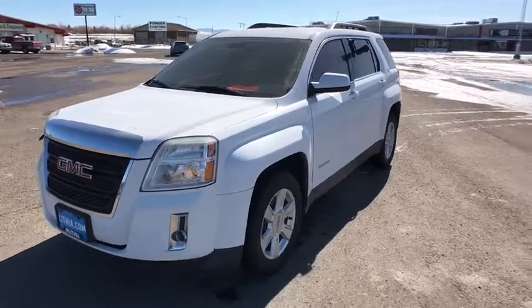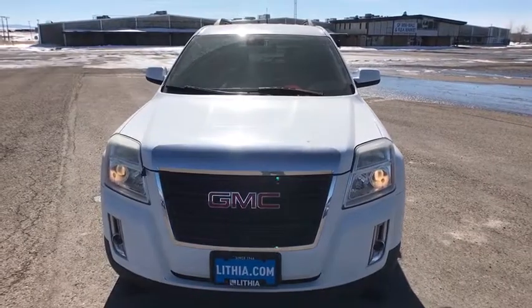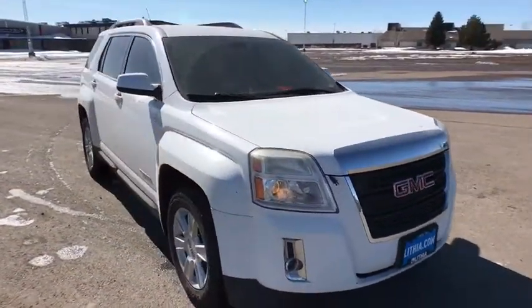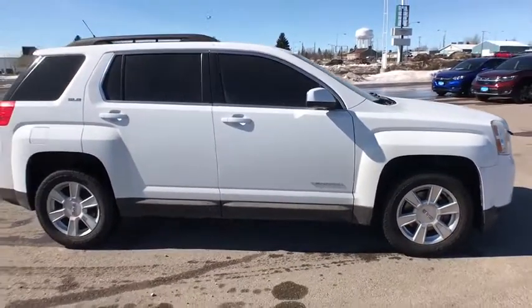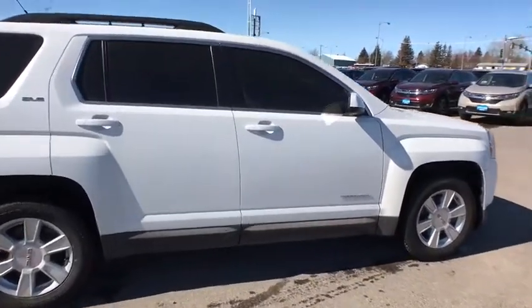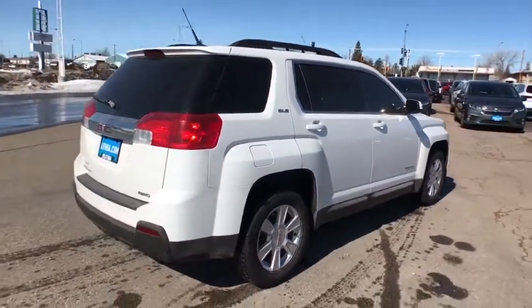The 2010 GMC Terrain. The GMC Terrain combines the benefits of a crossover with the style and functionality of an SUV. Terrain offers uncompromised capability, a balanced stance, and a commanding view of the road, letting occupants enjoy a confident driving experience. And an EPA-estimated 32 highway MPG is not bad either.